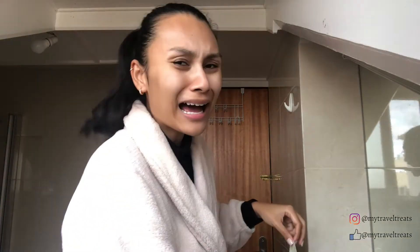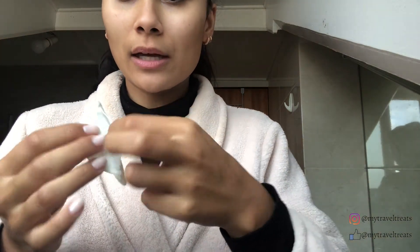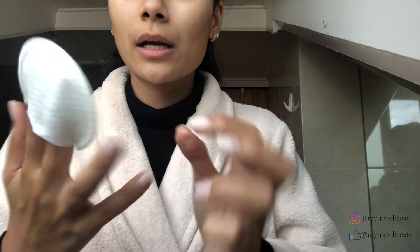You're probably wondering how does a pad exfoliate. You put your fingers through here and on one side — I'm not sure if you guys can see it — it's a rougher material, and on the other side it's a softer material.